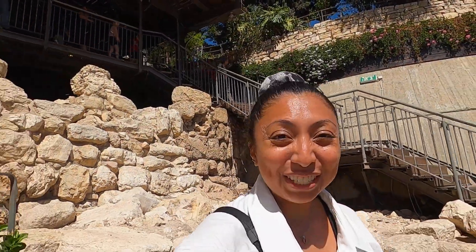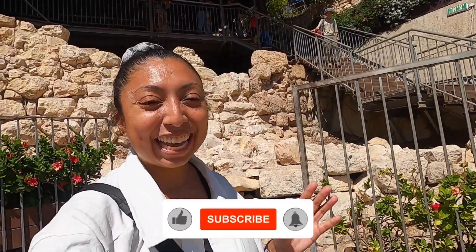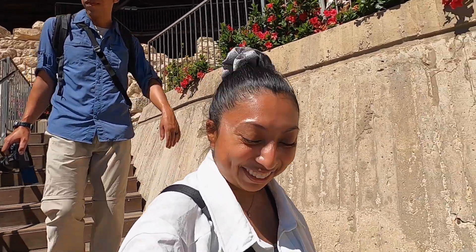We are officially in the City of David, walking down towards the archaeological ruins. We are not going to do the tunnels today because of claustrophobia, but we are going to go around them and enjoy the gist of it.